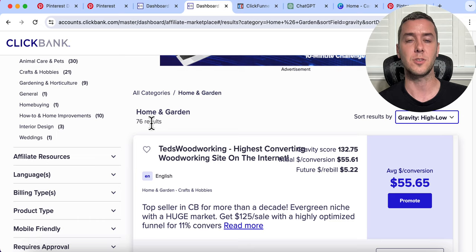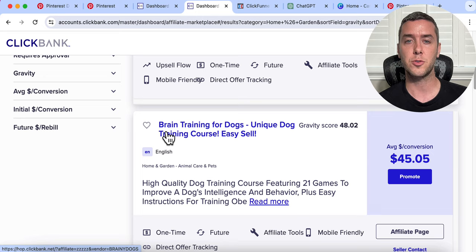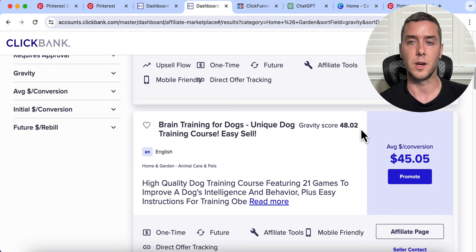Let's go down a little bit and we'll see this product — it's called Brain Training for Dogs. It is a dog training course, so it can be easily sold to women and men; it's not geared towards one or the other. It pays a $45 commission, which is a good commission, and it has a gravity score of 48, which is still a good gravity score as well.